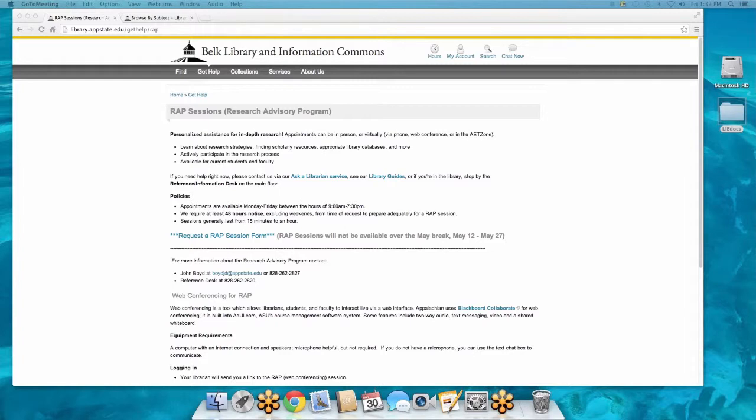You can even request me specifically if you want, or you can request anybody. There are subject-specific librarians whose work is just in the subject you're majoring in, so you can request one of them as well. We're all open and we love getting WRAP Sessions. What you'll do is click this form, put in all the relevant information, and choose the three times that work best for you.